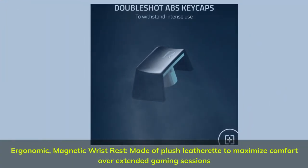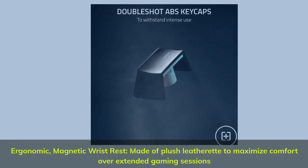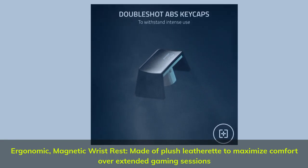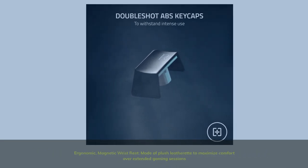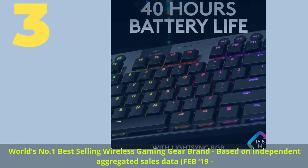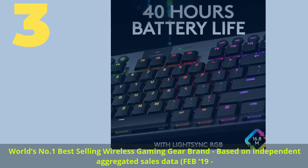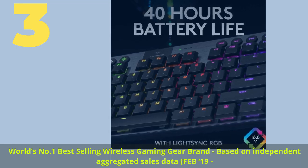Double-shot ABS keycaps use a double-shot molding process to ensure the labeling never wears off. The keycaps also have extra thick walls for toughness. Ergonomic magnetic wrist rest made of plush leatherette maximizes comfort over extended gaming sessions.